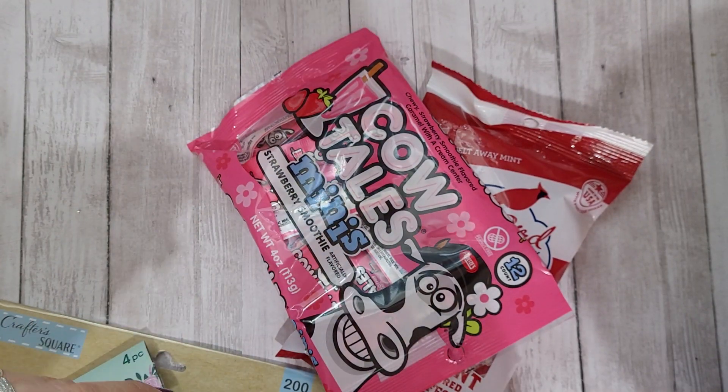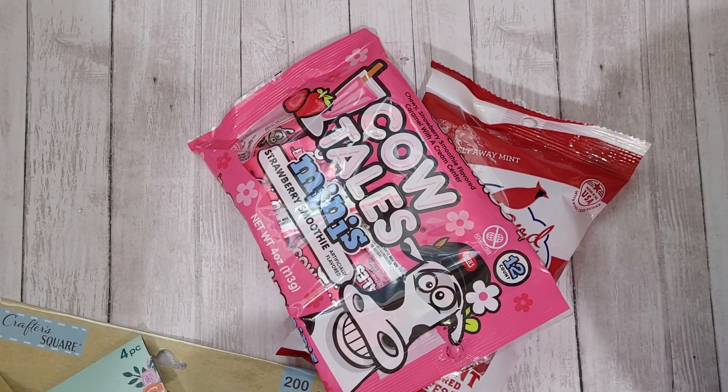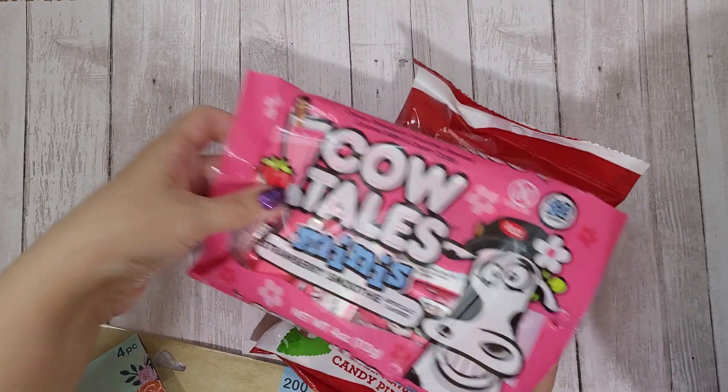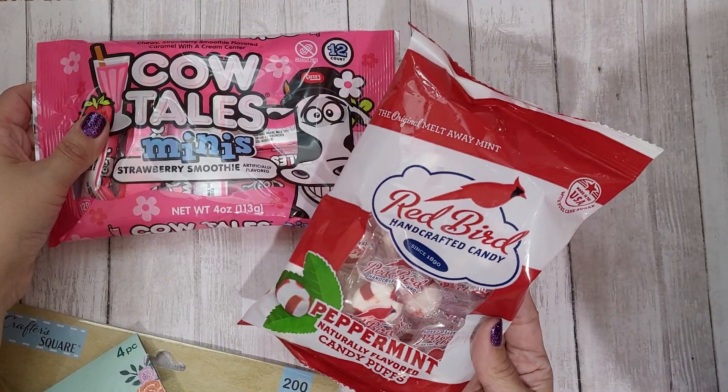Hey guys, Rebecca Creates here with a small Dollar Tree haul — just a few little things I picked up at my like weekly pop into the Dollar Tree.